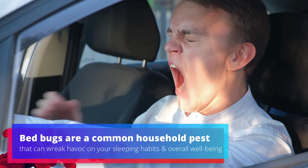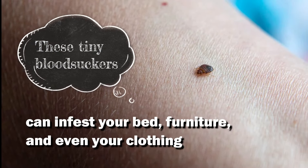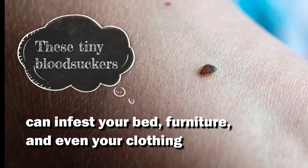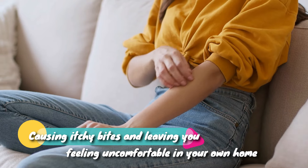Bed bugs are a common household pest that can wreak havoc on your sleeping habits and overall well-being. These tiny bloodsuckers infest your bed, furniture, and even your clothing, causing itchy bites and leaving you uncomfortable in your own home.